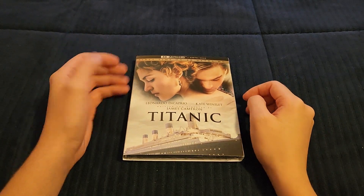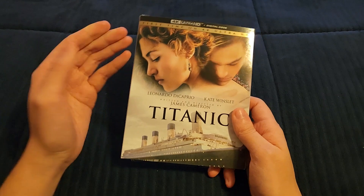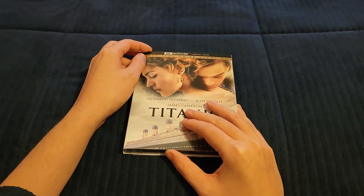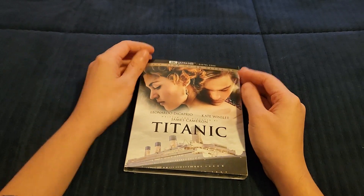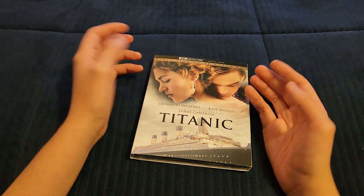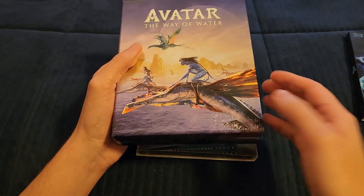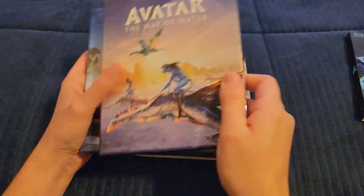Hey guys, Project Zodiac here. I'm back with another video — this is my unboxing for the 4K version of Titanic. Before we get into this, I'm not going to make this video very long. I've been pretty sick for a week now, so if I sound a little off, that's why. I'm recording this right after I unboxed my Avatar 3D and Avatar: The Way of Water collector's editions for the 4K releases, so definitely check those out.